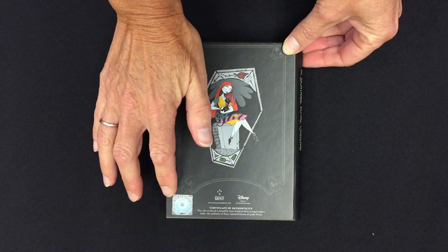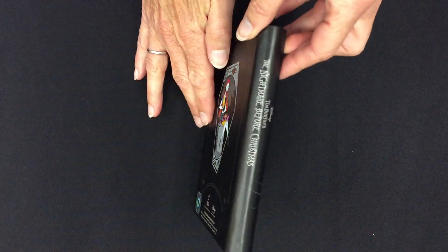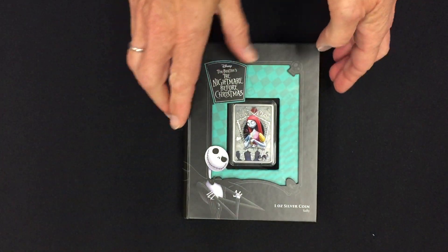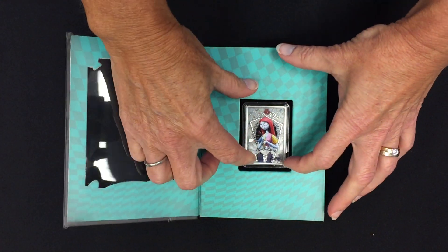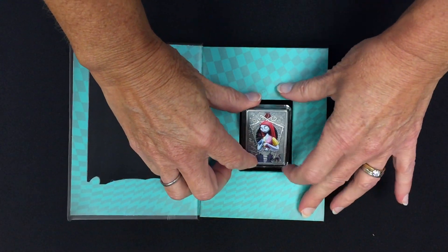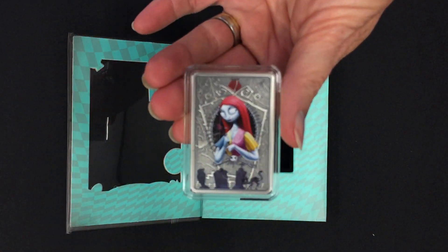Here we have the sticker with the number in the mintage for this coin, confirming it as a limited edition of 3,000 pieces. If I just open it up, it opens like a little storybook, and I can take the coin out for a closer look — just pop it out by pressing it down there.